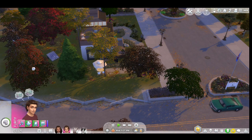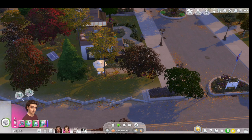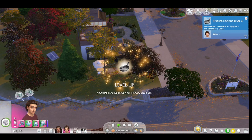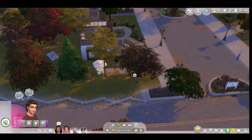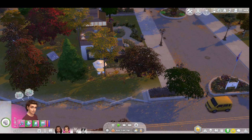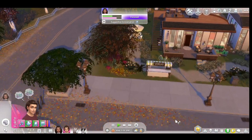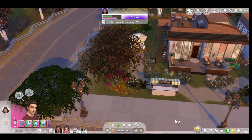Hey guys, welcome to another video. Today we're hanging out with Jenna and Aiden again, but it's a very different kind of video. I got the new Home Chef Hustle stuff pack, so I've changed a lot of things at this house. That's why I've got it zoomed out and sideways and everything's a little hidden, but let's go ahead and show you.